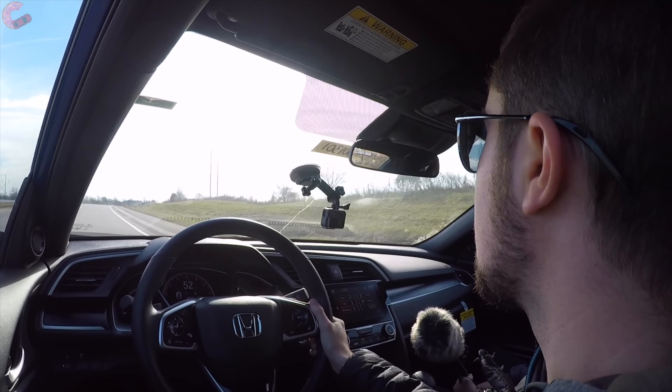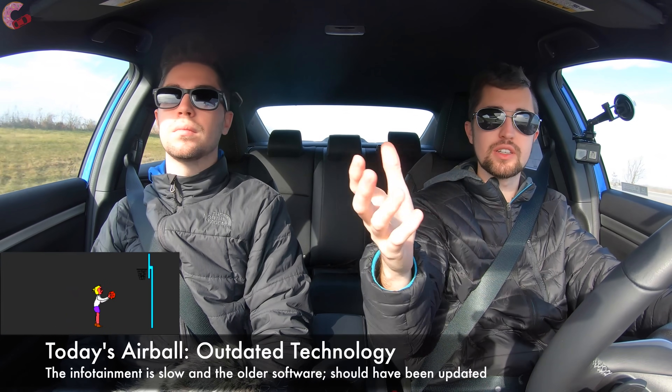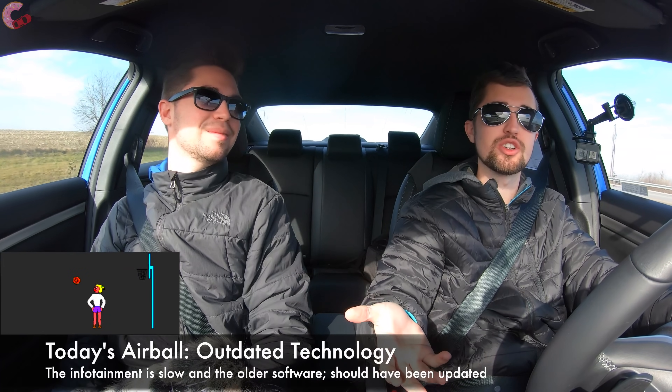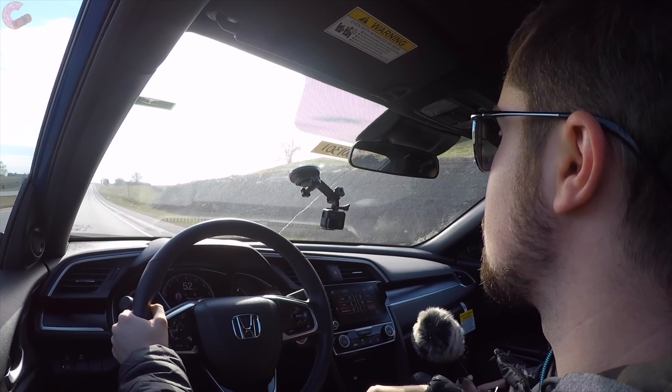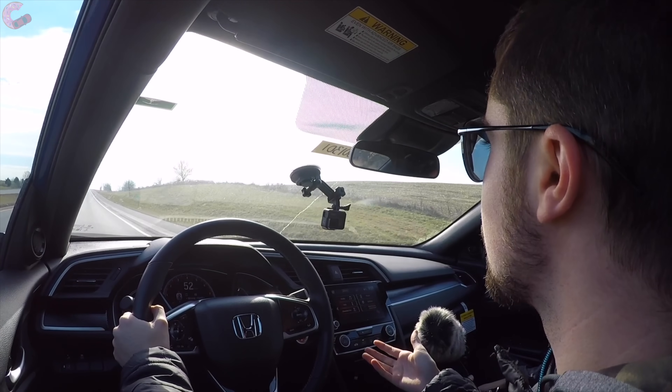For the air ball — the technology. It hasn't changed since this generation came out, despite the fact that Honda already came out with the new generation of their infotainment system back in 2017. Yet we still have this old generation, which is a lot slower and has fewer features than the new system. They should have switched it about halfway through the generation's lifecycle.